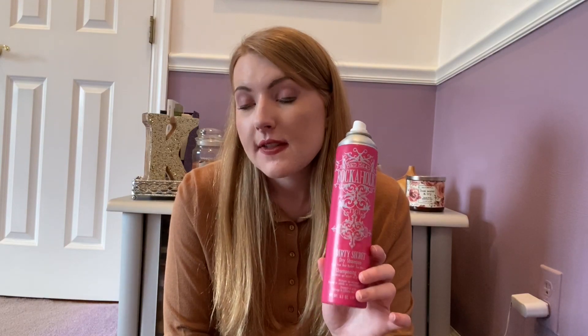Another hair product I have is the Bedhead Rockaholic Dirty Secret Dry Shampoo. I've had this since early college — my mom bought it for me in my Easter basket. I don't use dry shampoo a ton since I pretty much wash my hair every day, otherwise my hair gets very greasy, but if I don't wash my hair I'll reach for dry shampoo. This is a really good dry shampoo. I think it's just as good as Dry Bar or any of the high-end ones, so when I run out of my Dry Bar shampoo I might repurchase this one or that one.